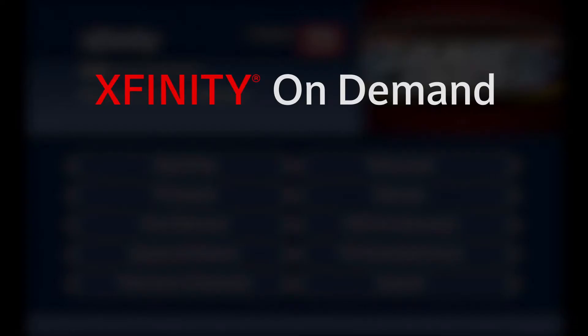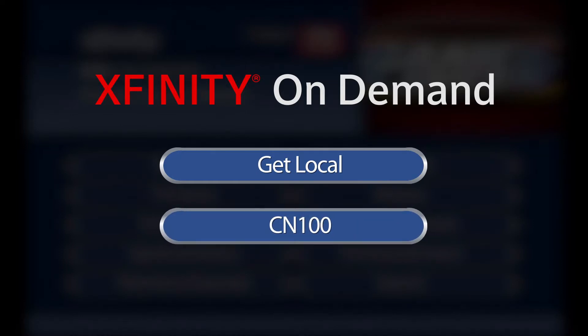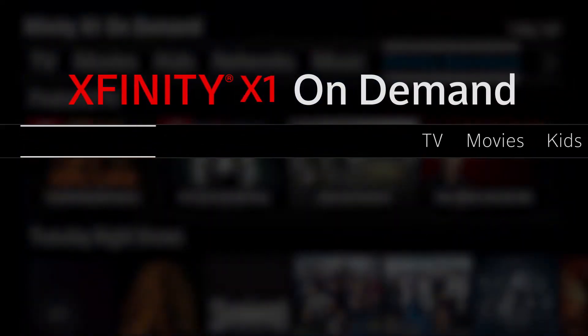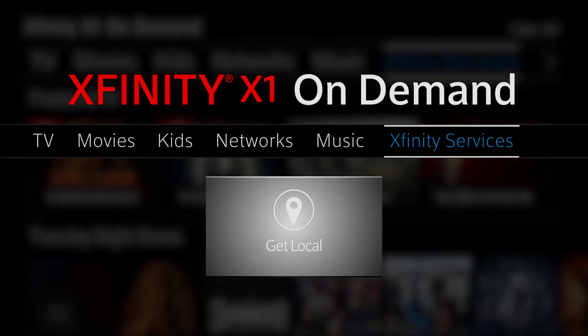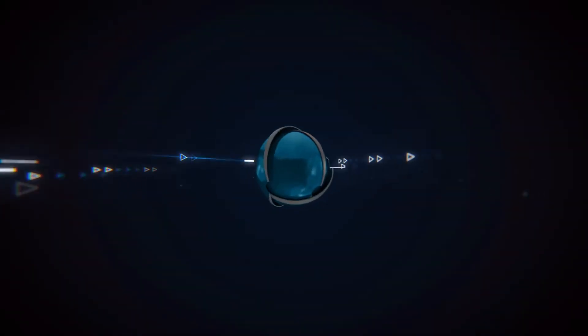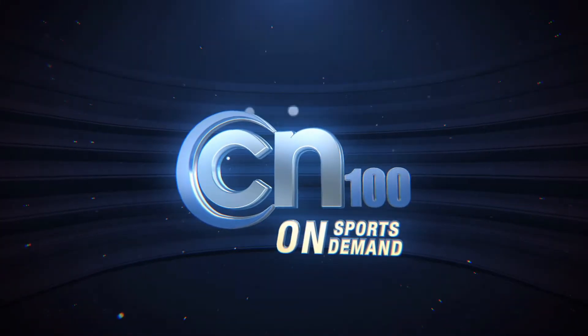Watch the following video in its entirety with Xfinity On Demand by selecting Get Local and choosing CN100. For Xfinity X1 customers, scroll over to Xfinity Services and select Get Local. You're watching CN100, Sports On Demand.